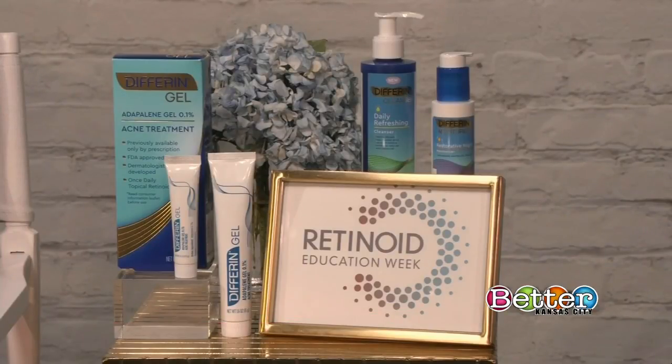To celebrate this Education Week, Differin has just launched a new app called the Clear 90. What this app is going to do is help users stay on track with their regimen, give them great tricks along the way, and also give them a space where they can upload a daily selfie so they can visually see all the progress that they've made.